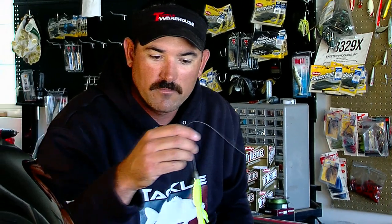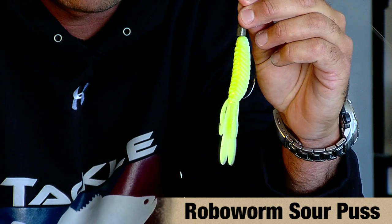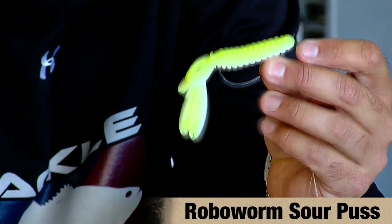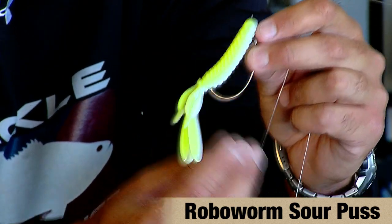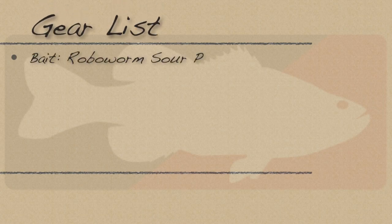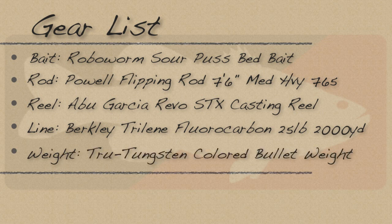When I did come across a fish that was on a bed, I picked up the Robo Worm Sourpuss bait. The actual name of this color is called Bed Bait. This bait is great in that it allows you to put a 5/0 EWG hook in there. It has lots of intense action with these wings right here, and it's ribbed, and the fish get really frustrated with it in a quick amount of time.